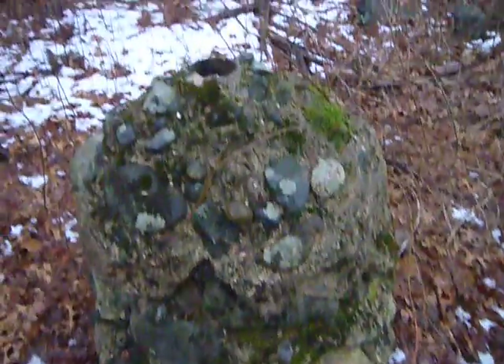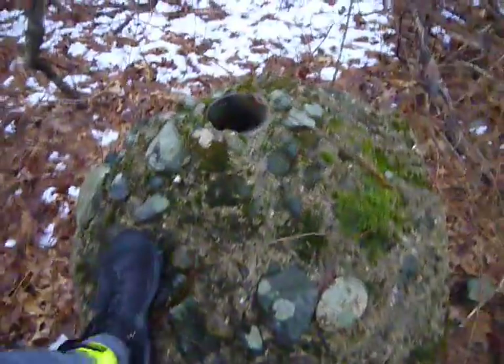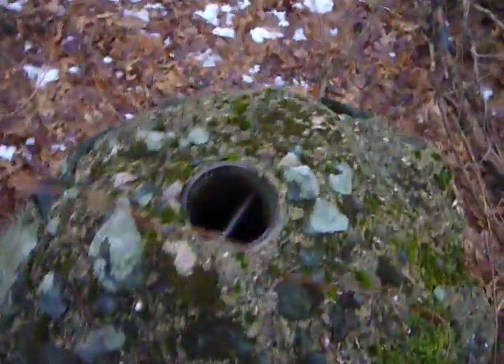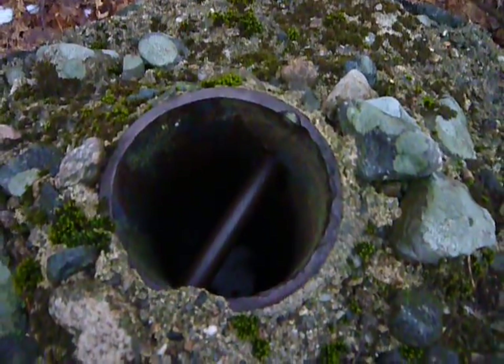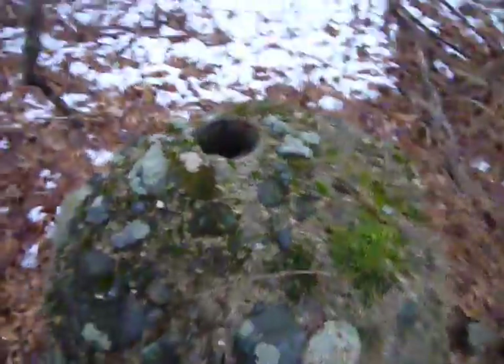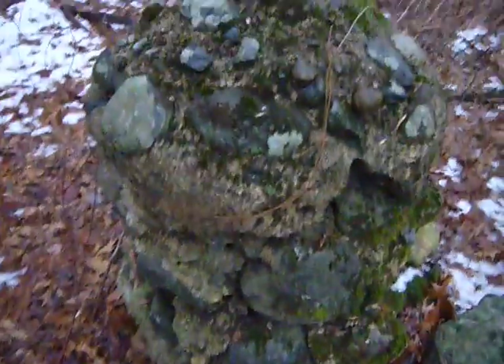Well, first video maybe of the year for exploration stuff. I don't know what it is — it's an old pillar type of thing with a round metal pipe-ish thing, about the size of my hand. This thing's made out of conglomerates of cement and stone, so it looks a little old-ish. Who knows what it was?